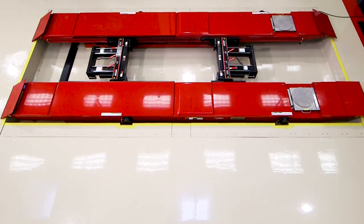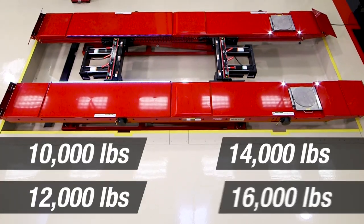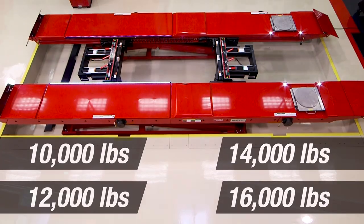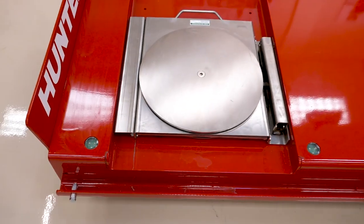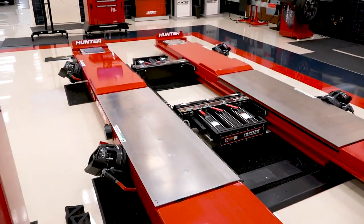Hunter's most popular RX models have 10, 12, 14, and 16,000-pound options. Harsh Duty variations are available for all models for those locations with high levels of road salt and brine.